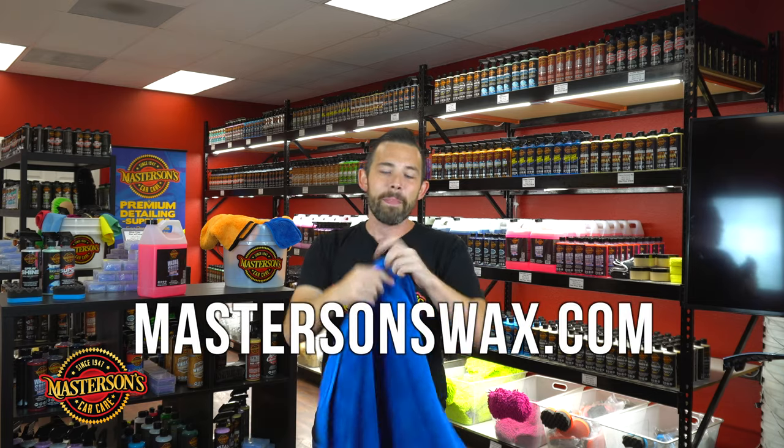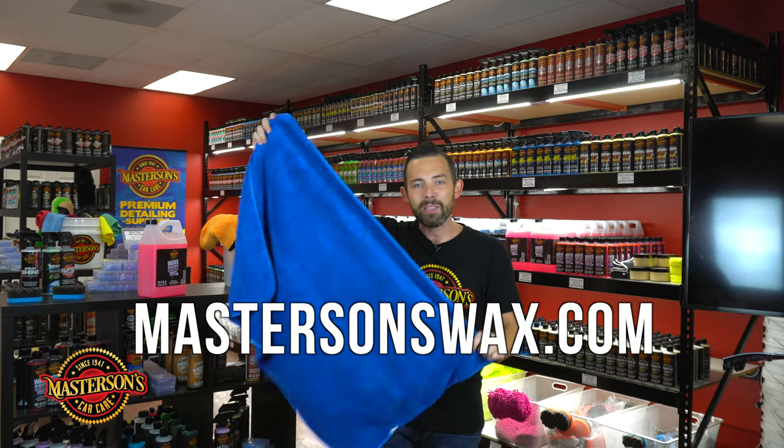If you want to pick it up, go to our website MastersonsWax.com and get this beautiful, amazing blue drying towel. When you want the best products for your car, go hop over to our website MastersonsWax.com and get everything you need to get your car looking great.